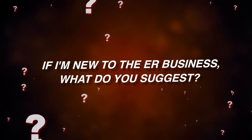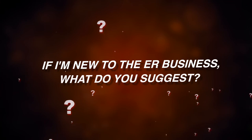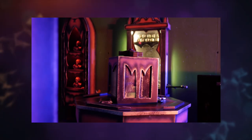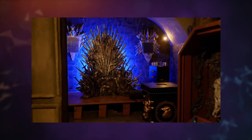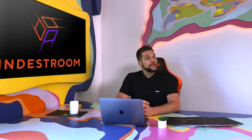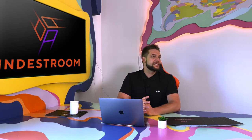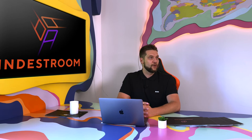If I'm new to the escape room business, what do you suggest? We have a lot to suggest — not only turnkey options that will save your time and money when opening your first escape room, but also the experience collected from more than 600 customers all over the world, and from me, an escape room enthusiast and CEO of INDESTROOM. Contact me via email or WhatsApp and I would be happy to help you.